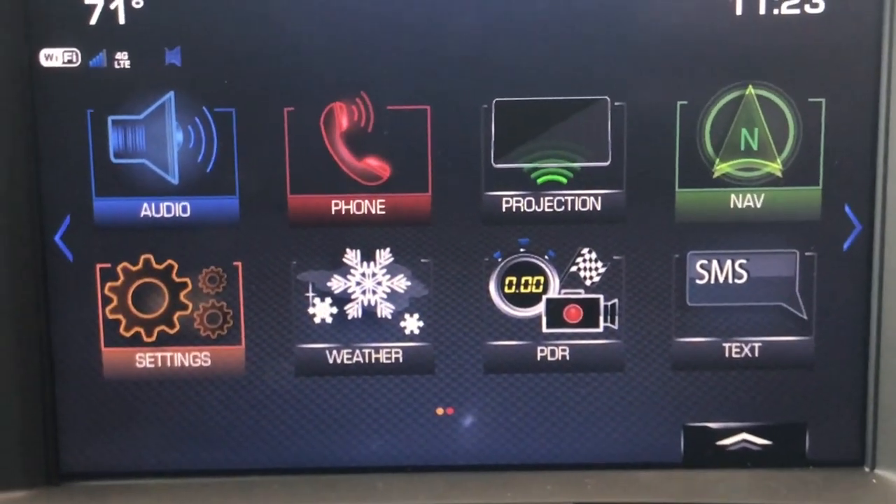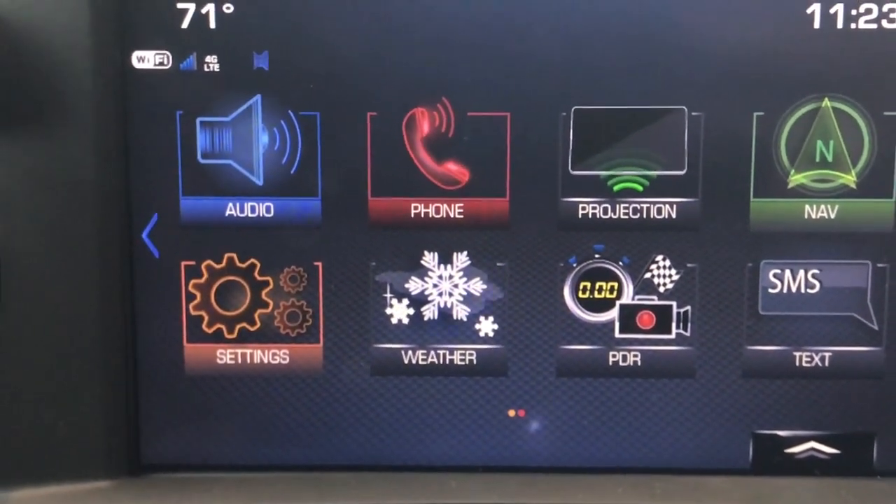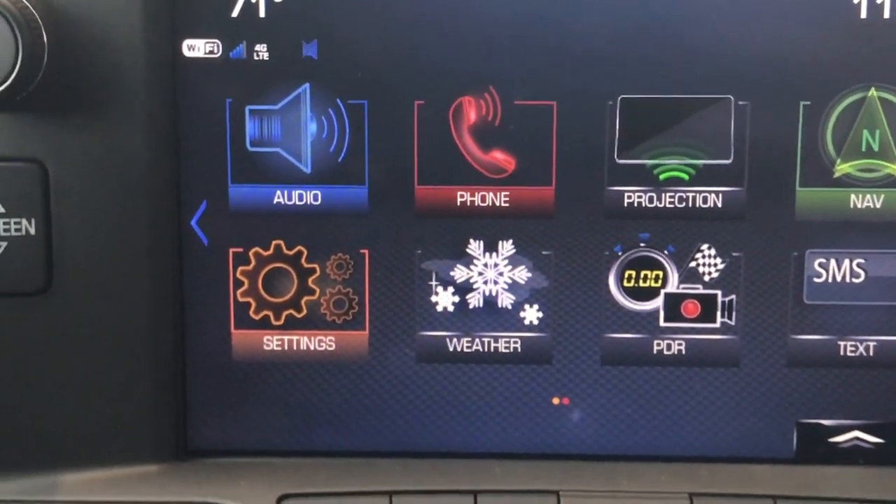One of the awesome new features on the 2017 cars is they updated the look of the forward and rear park assist cameras. Absolutely wonderful.